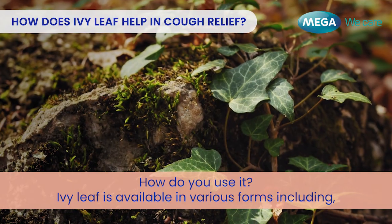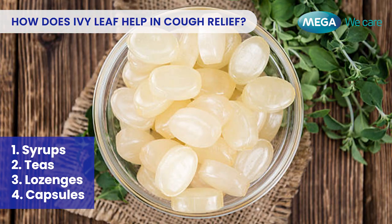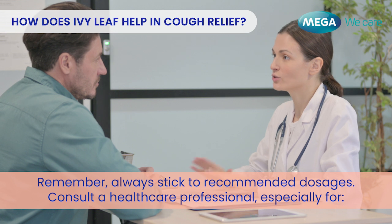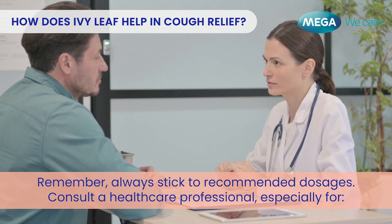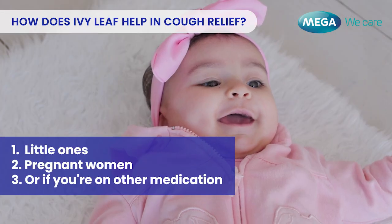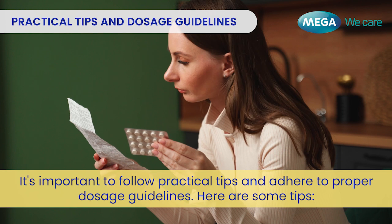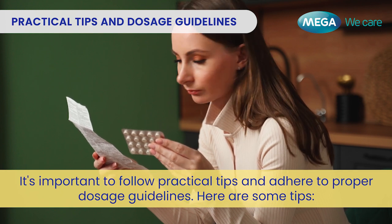How do you use it? Ivy Leaf is available in various forms including syrups, teas, lozenges, and capsules. Remember, always stick to recommended dosages. Consult a healthcare professional, especially for little ones, pregnant women, or if you're on other medication.